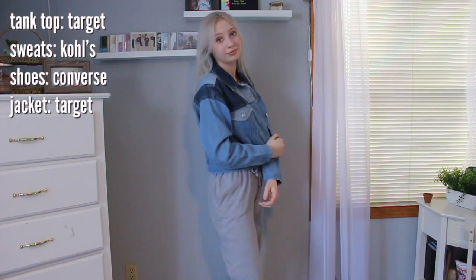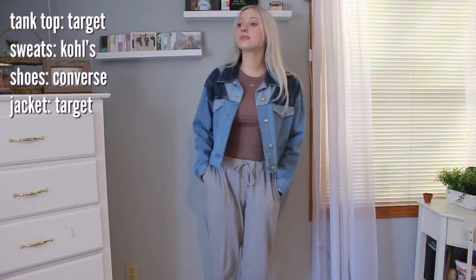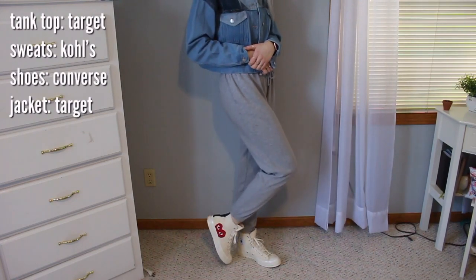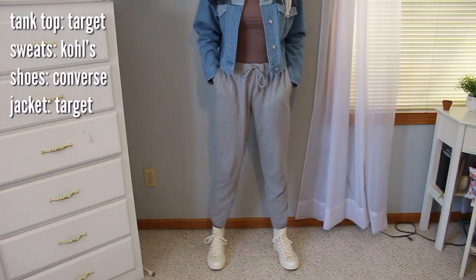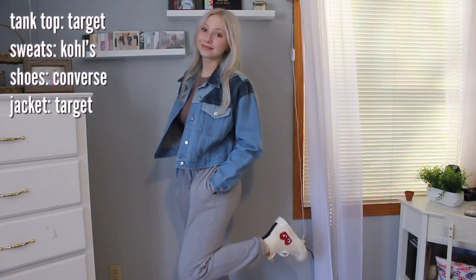I've been obsessed with the color brown recently — I've never really worn it before, but now I have so much brown in my closet. I have the tank top out by itself, and if it's cold you can add a little cropped denim jacket — I love this one because it has different colored denim. These gray sweatpants are pretty baggy, but they're sweatpants, so that's kind of the point. The high-top Converse make it a little more stylish. This tank top was like four bucks at Target, so definitely check it out.